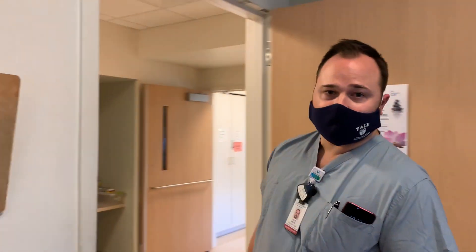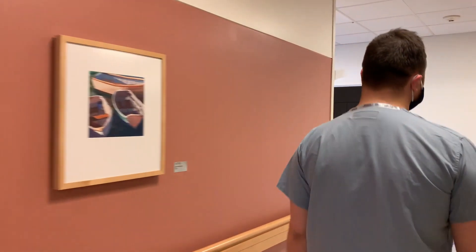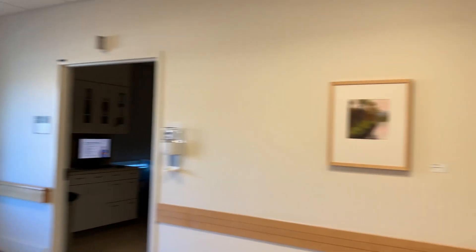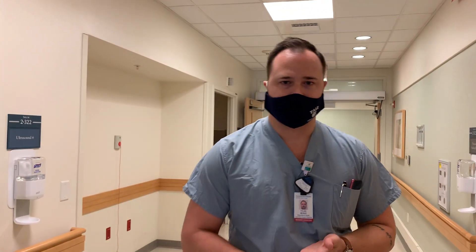So now we'll head over into the reading room and chat with some of the trainees who are on today. On this side we have three dedicated rooms. The far room on the end is more of a dedicated vascular room, but it is all purpose — we do all of the ABI studies there and the pulse volume recordings.